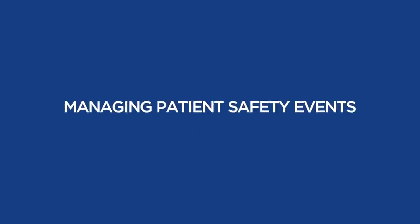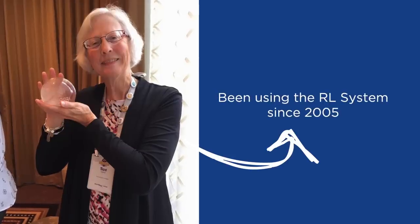So this month, our webinar will be focusing on managing patient safety events, featuring Sue Corkill from Bryan Health, who's been using the RL system since 2005.